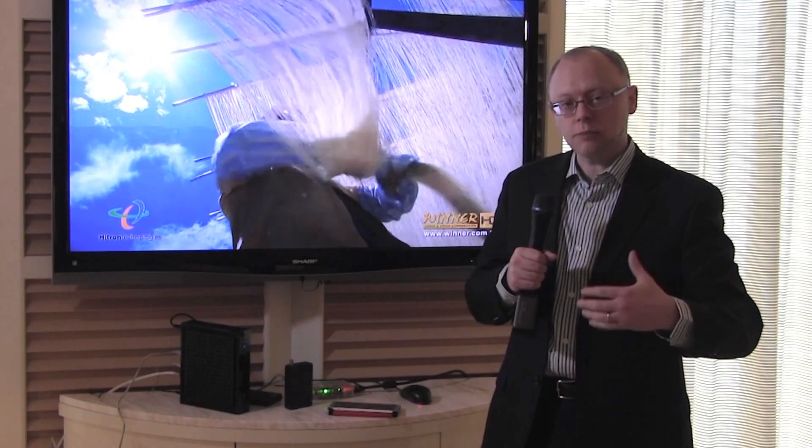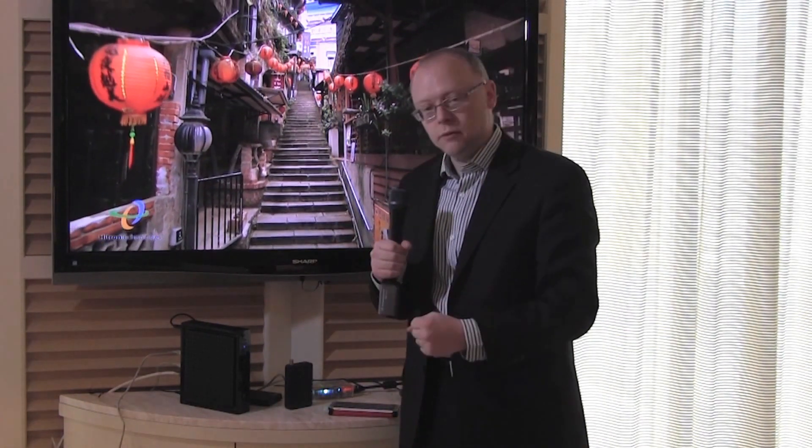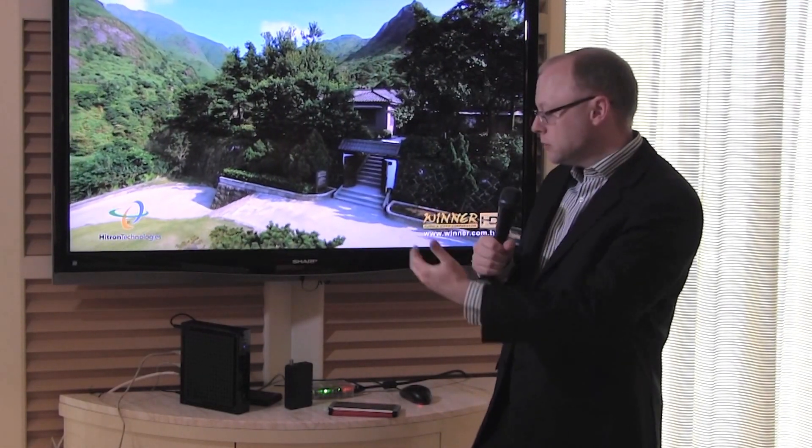The MoCA 2.0 technology provides the QoS and the quality of the backbone so that we can provide quality of service to the customer throughout the home. Thank you very much for seeing the MoCA demo here with us today, showing the RDK and the streaming of video in the home, along with the data throughput.